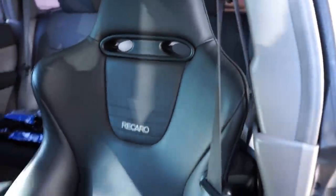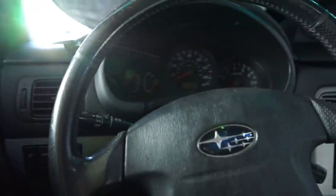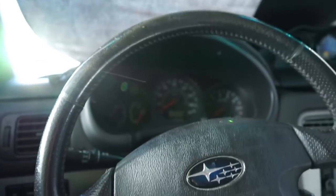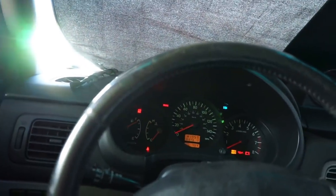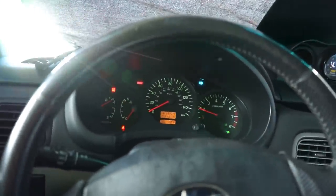Man, look at these new seats, guys - heated and cooled. That's right, AC Recaros. This thing is so nice. All right guys, let's get in here. I'll do a little cold start for the boys and grab the keys out here. Let her warm up.